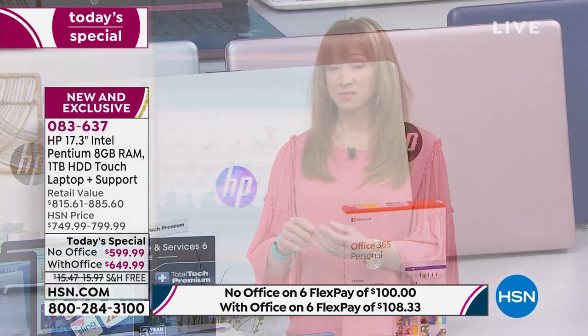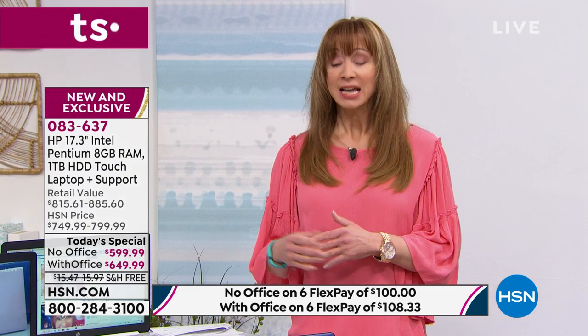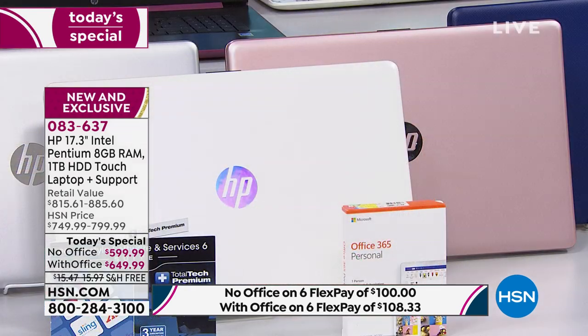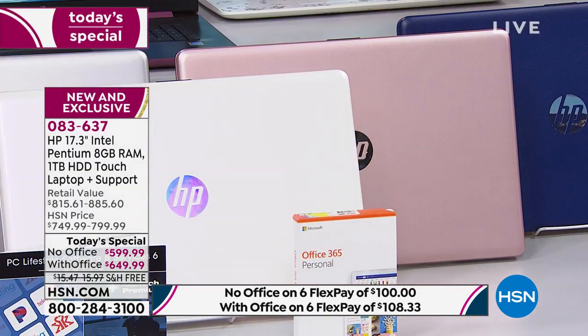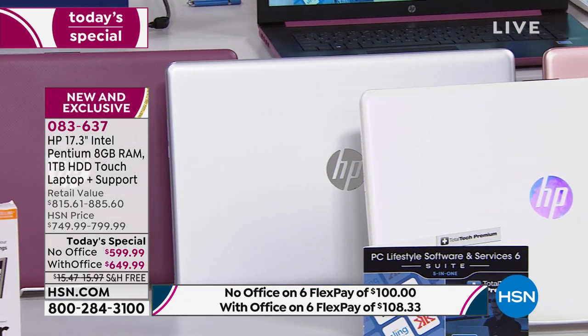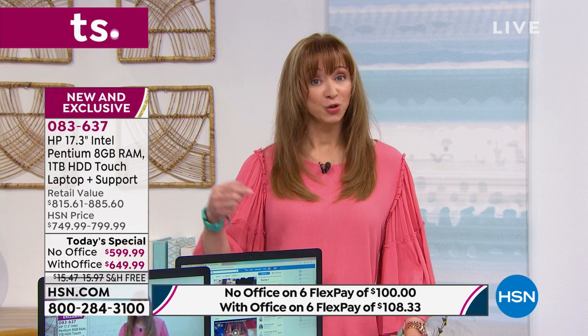Flex pay accepts your debit card, PayPal, or any major credit card — very convenient even if your budget is a little challenged. This has back-to-school written all over it. This won't be here for Black Friday or December. It's the last 17-inch laptop today's special for the rest of the year. Your color choices: Kentucky blue, rose gold, brushed silver, or eggplant purple — and we're looking at only about 400 of the rose gold without Office.